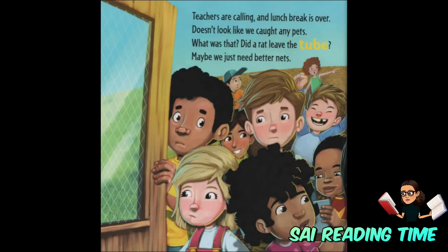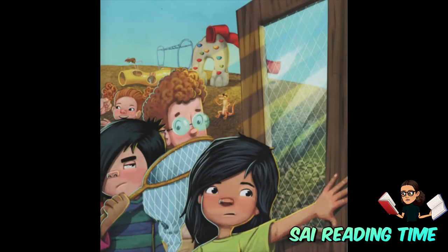Teachers are calling, and lunch break is over. Doesn't look like we caught any pets. What was that? Did that rat leave the tube? Maybe we just need better nets.